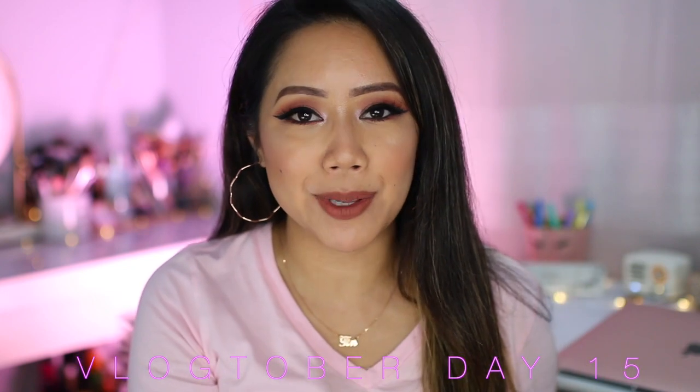Hey chickies, welcome back to Vlogtober day 15! Today I thought we would test out some products from Five Below. It's been a few months since I've uploaded one of these videos, and I thought now would be the perfect time, especially because I found a couple of nostalgic items. In case you're new here, I'm Christine, and I'm currently participating in Vlogtober, where I upload a video every single day for the month of October.